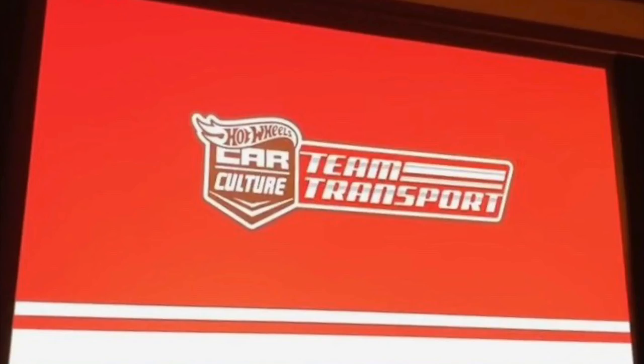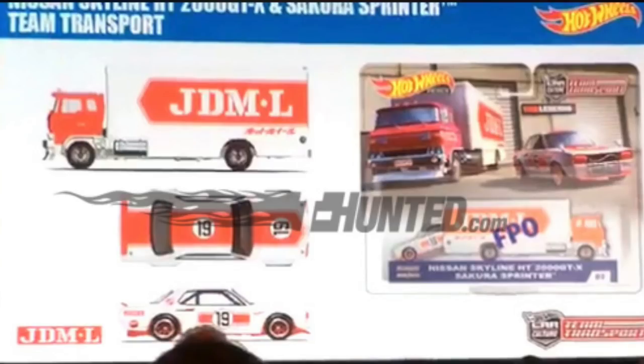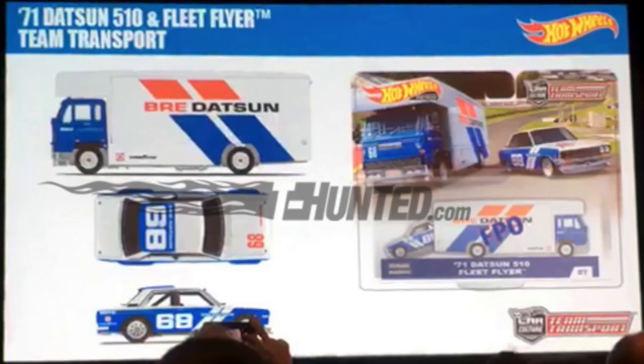They showed off three new car culture team transport vehicles: the 66 Supernova and the Retro Rig, the Nissan Skyline HT 2000 GTX and the Sakura Sprinter, and the 71 Datsun 510 and the Fleet Flyer Truck.